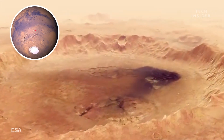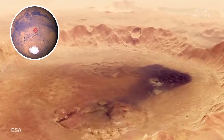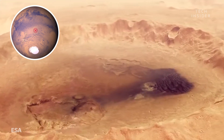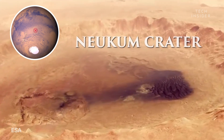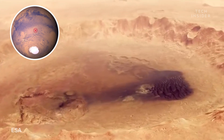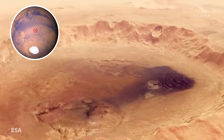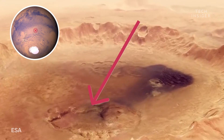Nearing the end of our tour is one of the oldest regions of Mars, dating back to at least 3.9 billion years ago: Newcomb Crater. Scientists think this crater formed from a powerful impact early in Mars' history. In fact, you can still see pockmarks left by the crash.